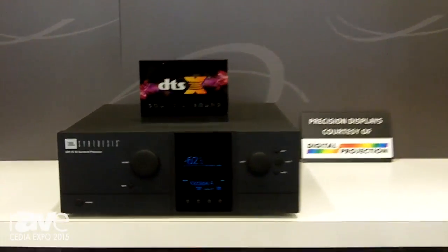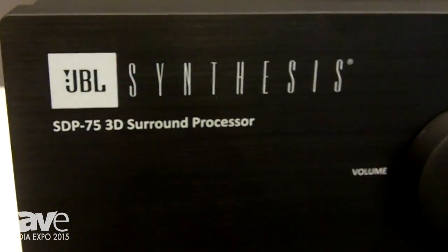Hello, I'm Jim Garrett with Harman's Luxury Audio Group. We are here at CEDIA 2015 showcasing the new JBL Synthesis STP75 surround processor.